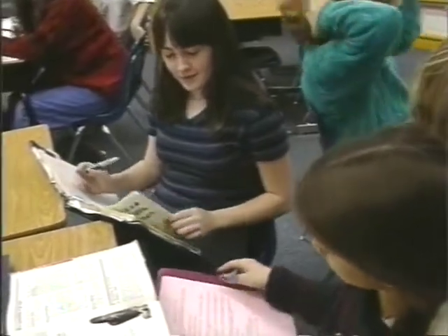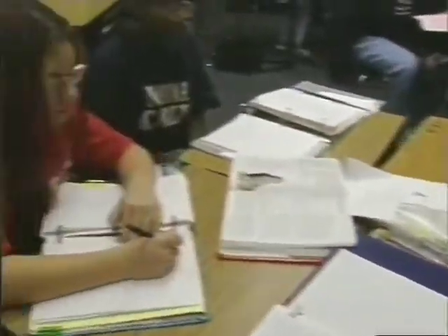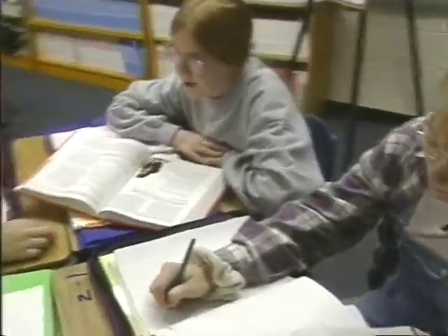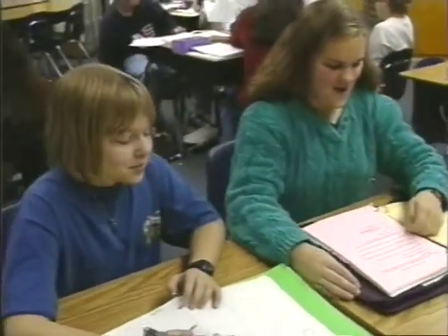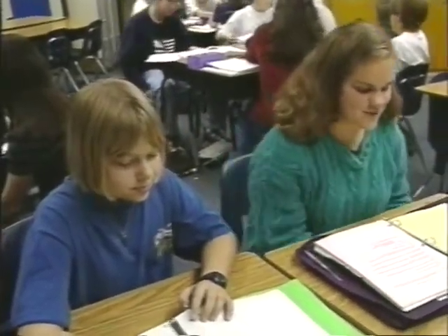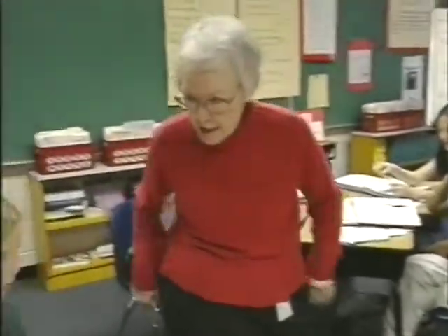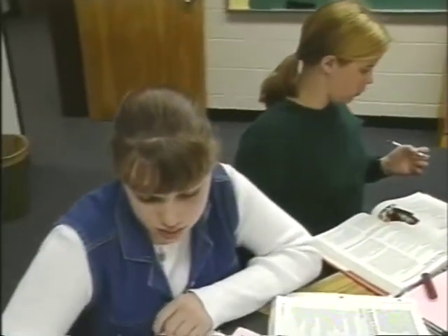Today we were discussing executive orders as a power of the president, and then looked at a poem written by a Japanese American about her real-life experience — where Executive Order 9066 affected the rest of her life when she had to go to a camp. We were analyzing the poetry for syntax, the way it was written, our first interpretation of it, and what emotions it gave us.